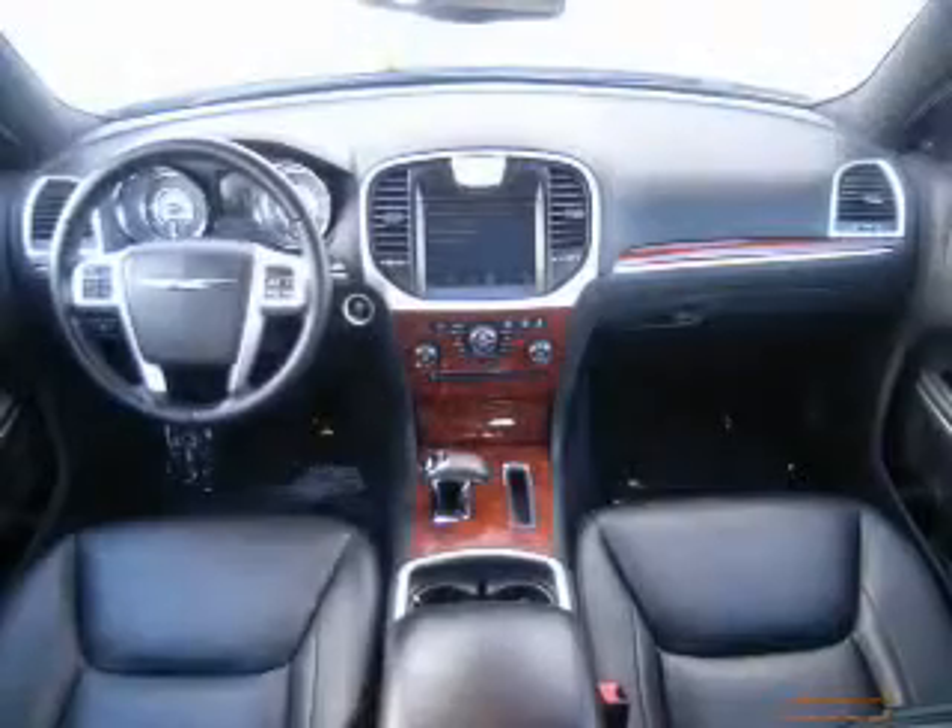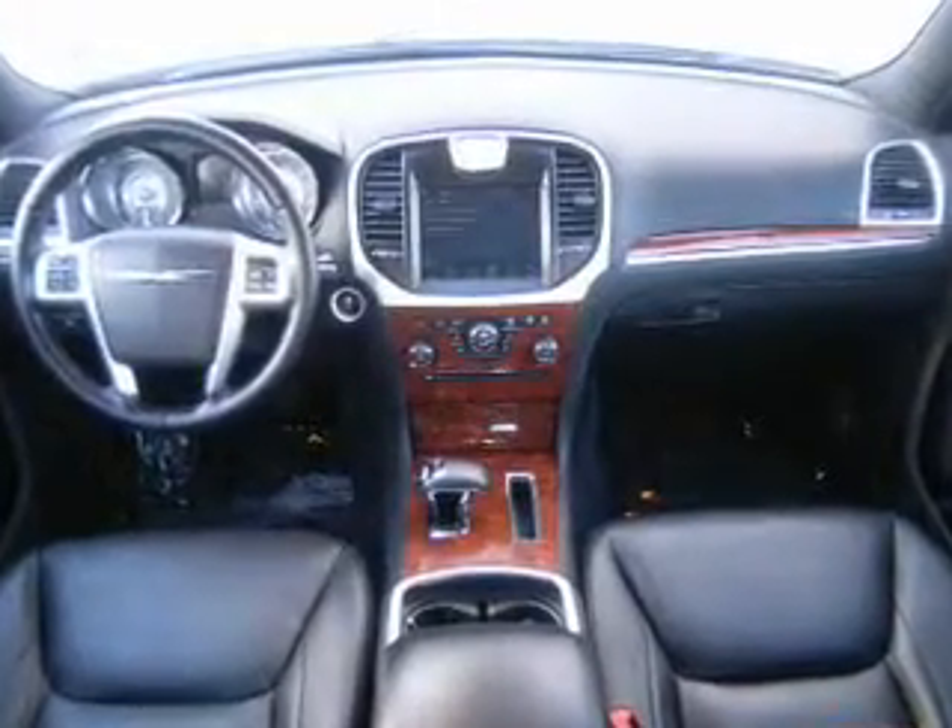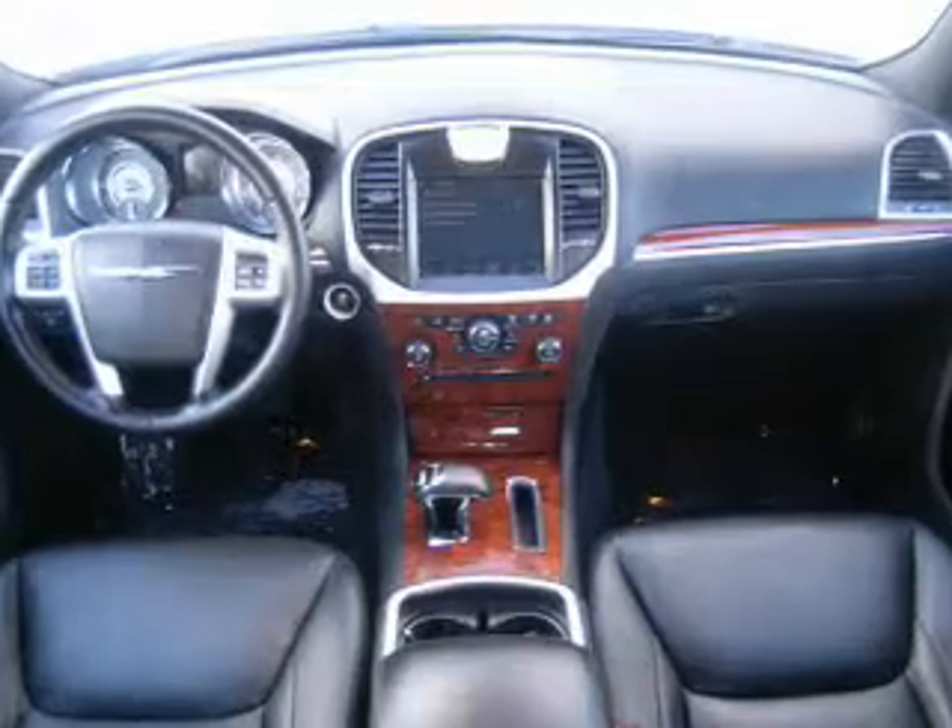Keyless entry. Leather seats. Power door locks. Power windows. Cruise control. Bluetooth wireless. A DVD system. Let us put you in the driver's seat today — call or click to contact us.